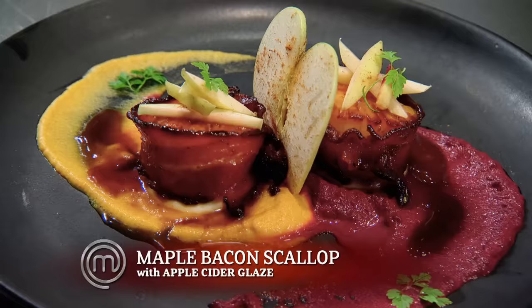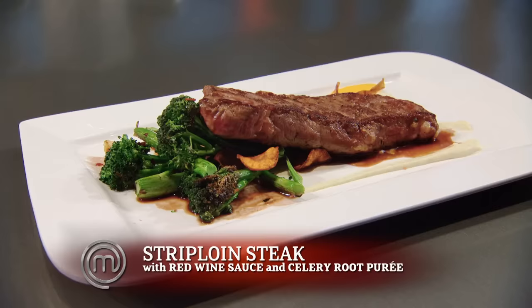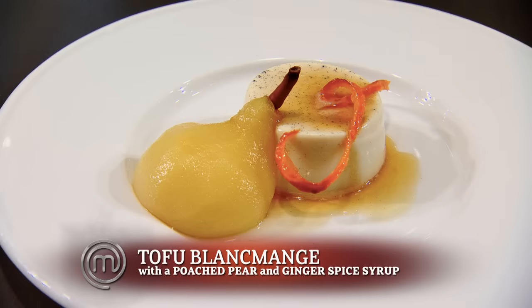Leila, my signature ingredient is apples. The plating has a fairly intriguing look. I kind of wanted to capture the flavor of Nova Scotia apples. Well, I'm not getting much. Melissa, my signature ingredient was red wine. The steak with the purees works really well. I see some potential there. Nikita, my ingredient was tofu. I taste vanilla, but the rest of the spices, it's not quite there.